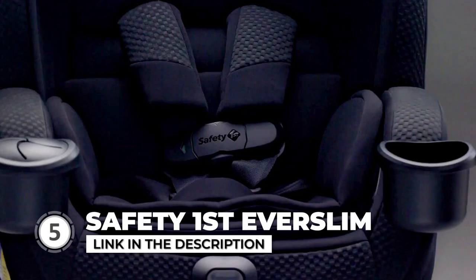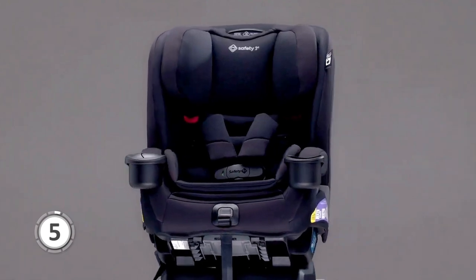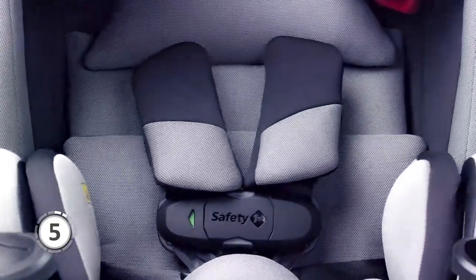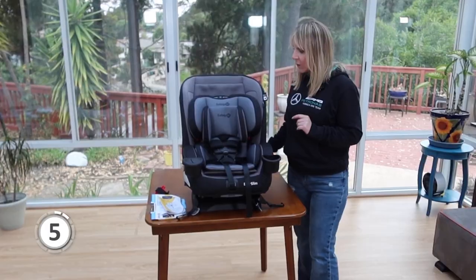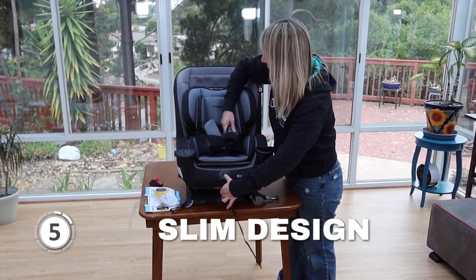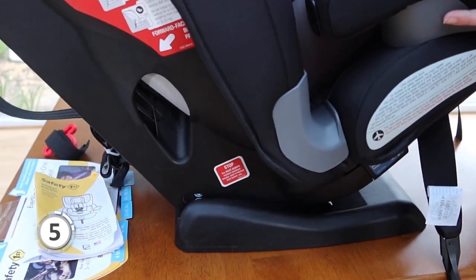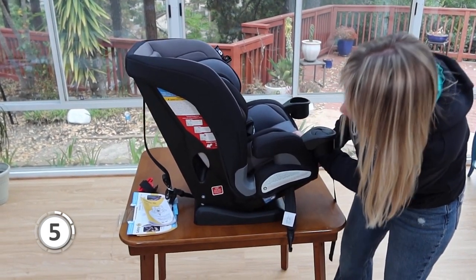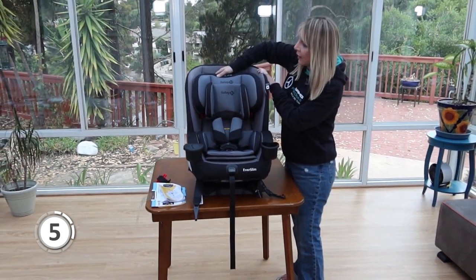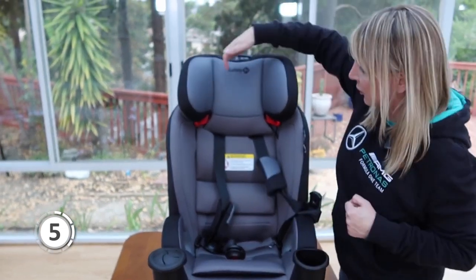Next on the list is the Safety First Everslim. This seat can grow with your child from infancy all the way to age 10, coming in four modes: rear-facing for 5 to 40 pounds, forward-facing for 22 to 65 pounds, belt-positioning booster for 40 to 100 pounds, and backless booster also for 40 to 100 pounds. Its slim design allows three car seats to fit across the back seats of most vehicles. Safety-conscious parents will also appreciate the SecureTek visual indicator on the chest clip, which turns from red to green to confirm correct buckling.